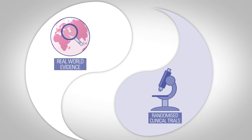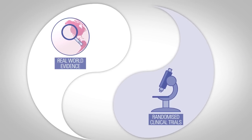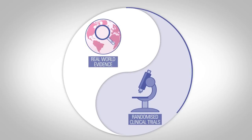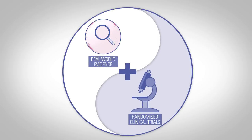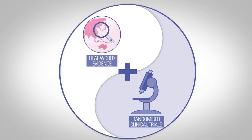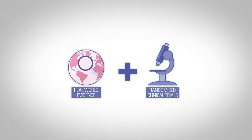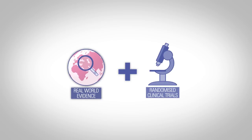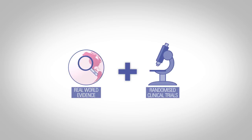It's not a competition. Real-world evidence is not here to replace randomised clinical trials — just the opposite. Real-world insights complement randomised clinical trial findings, adding even more value and providing real-world impact. While together these data, from randomised clinical trials and real-world studies, paint a fuller picture, there are some key differences.